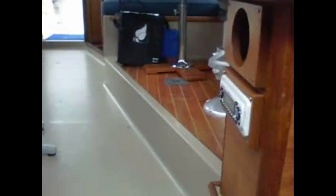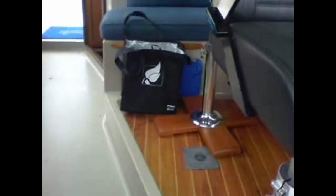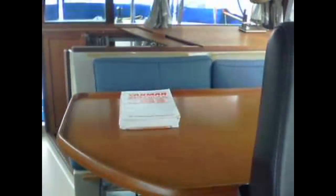Nice size V berth up forward with a hanging locker. These boats have a huge aft cabin bed. The bed is actually a little bit larger than a king, and it's accessed here in the aft part of the salon through a stairwell down. The bed goes back underneath the seating area above — it's a very large aft cabin. It has a vanity sink below.